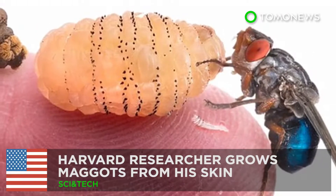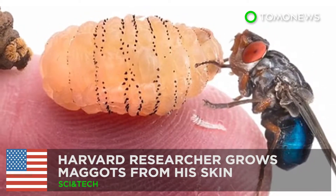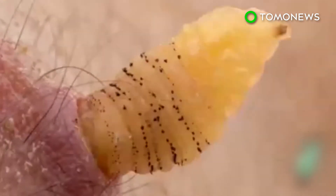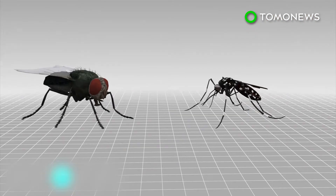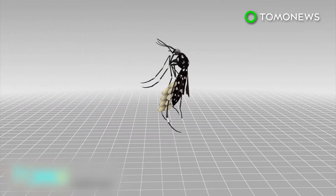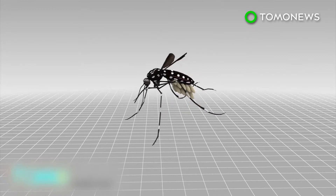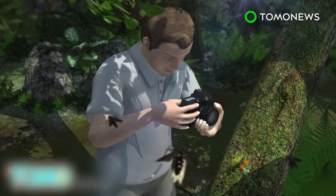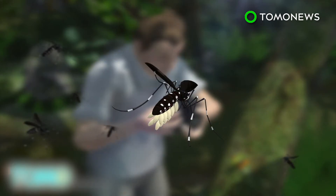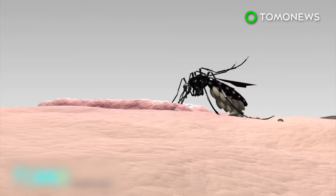A Harvard University entomologist successfully grew botflies under his skin as an experiment. It began when a female botfly laid eggs on the belly of a mosquito. This mosquito then bit entomologist Piotr Naskrecki, who was busy taking pictures of frogs in a rainforest in Belize. As the mosquito was feeding, the eggs hatched and tiny larvae crawled into Naskrecki's skin.